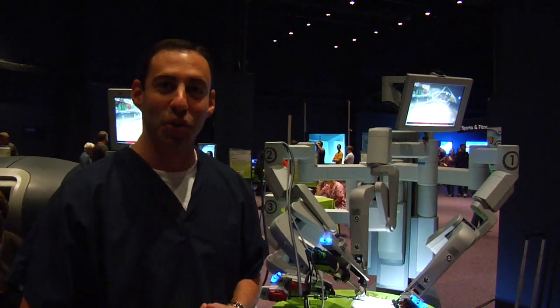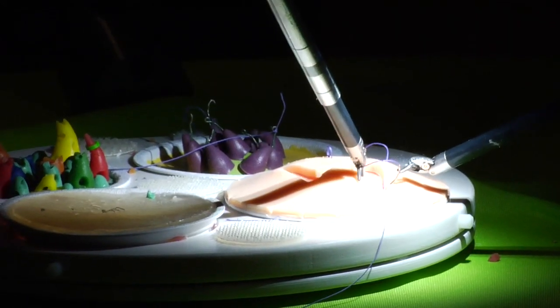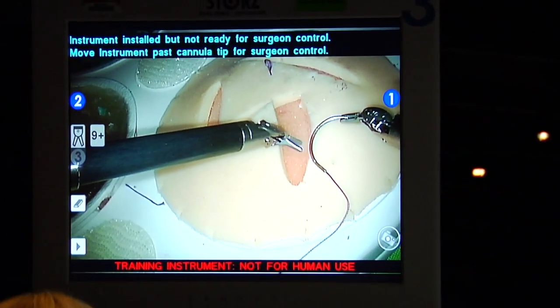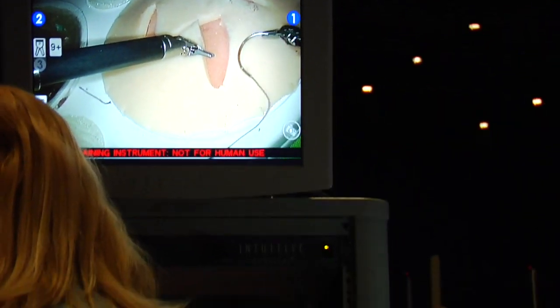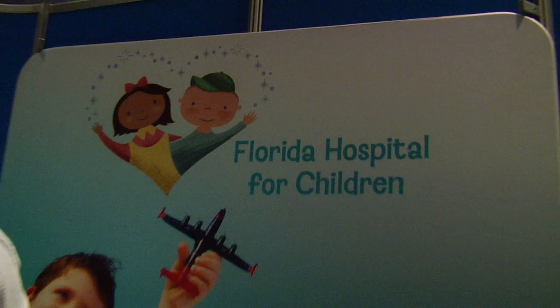We're here with the DaVinci surgical robot. Essentially what the DaVinci is, it's the latest in minimally invasive technology. It allows a surgeon to place small ports in the patient's belly to do surgery, versus having to make a large incision to access their anatomy.